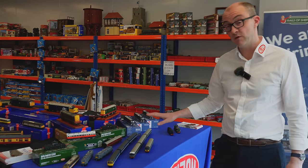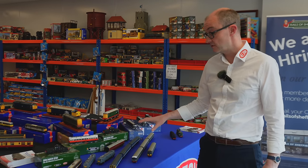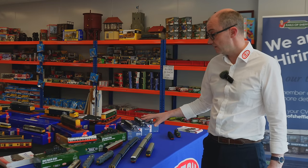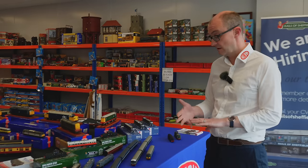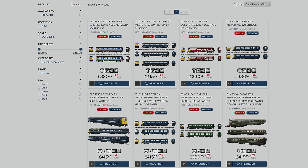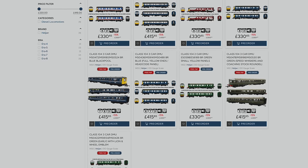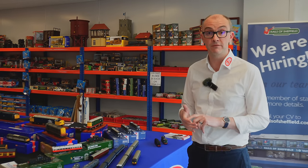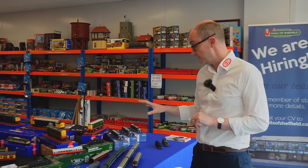Pre-orders have been tremendous, so they're obviously going to be very popular. There's a good selection of liveries: original BR Green, a couple of BR Blue ones, Network SouthEast, and the Scotrail 'Mexican Bean' which has proved enormously popular on pre-orders and will probably be sold out before the stock actually arrives. We think that's going to be a big seller and we're very pleased with how it's come out.